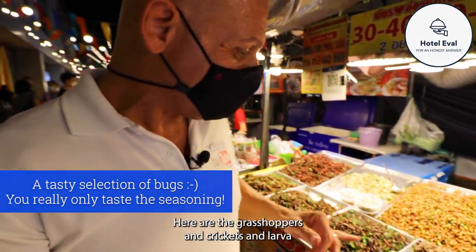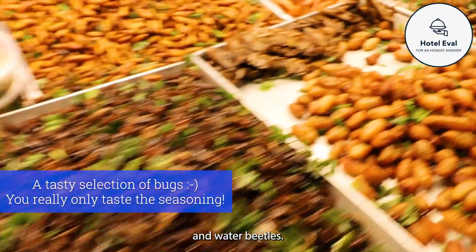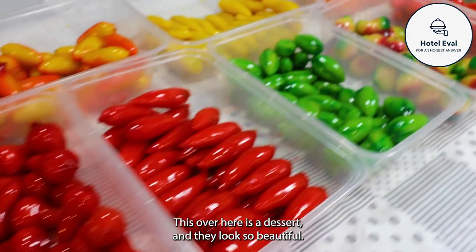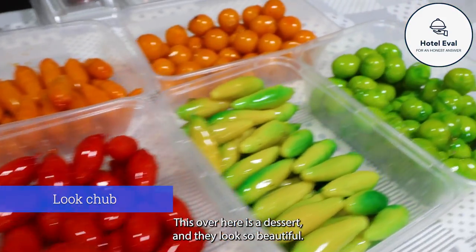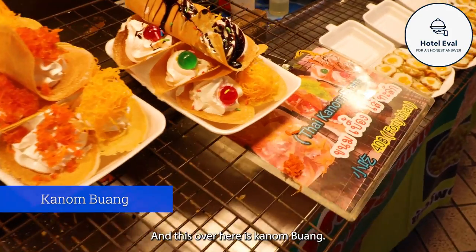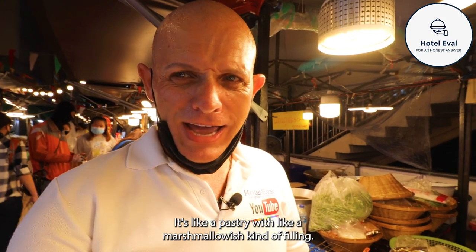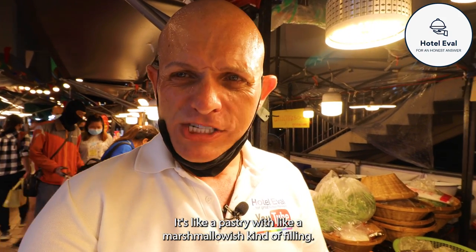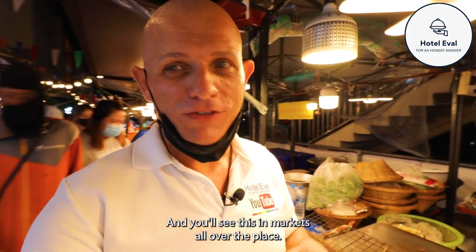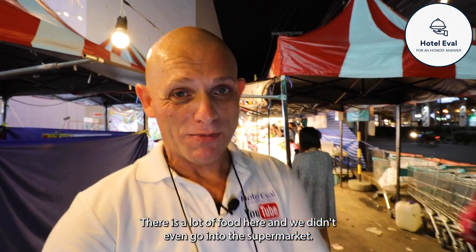Here are the grasshoppers and crickets and larvae and water beetles - they are actually not as bad as you might imagine. Now this over here is a dessert and they look so beautiful. Believe it or not, they are all made from beans. And this over here is kind of boong - it's like a pastry with a marshmallow-ish kind of filling. Very sweet but very nice. And you'll see there are markets all over the place with a lot of food.